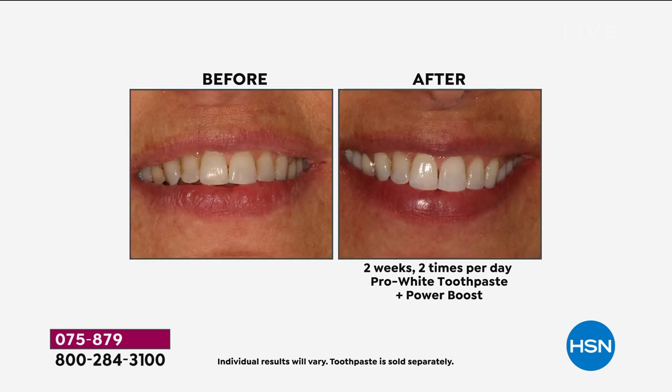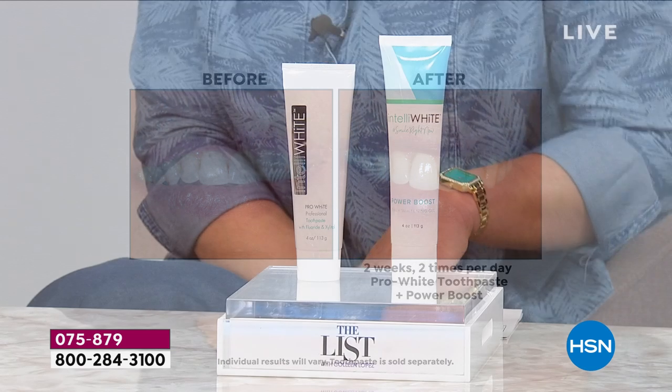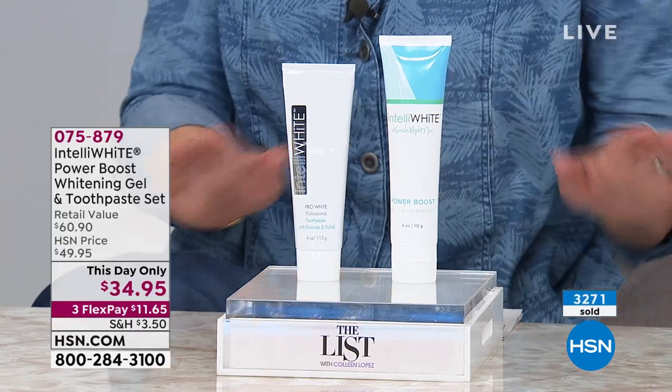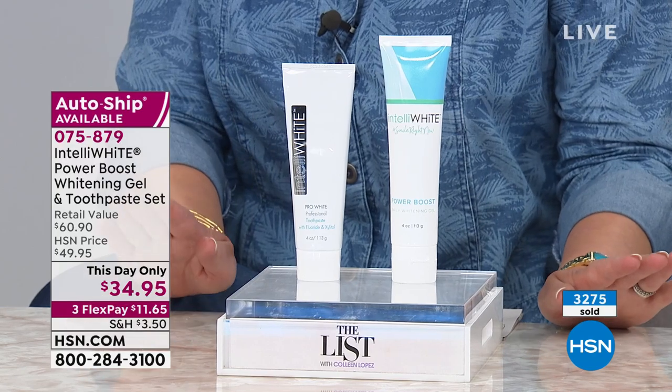This is the whole kit and caboodle for $11.65 to get home. You have a three-month return policy, so you have plenty of time to make sure you love it, which you will. This is an award-winning toothpaste. That booster is remarkable - there's nothing else quite like it on the market.